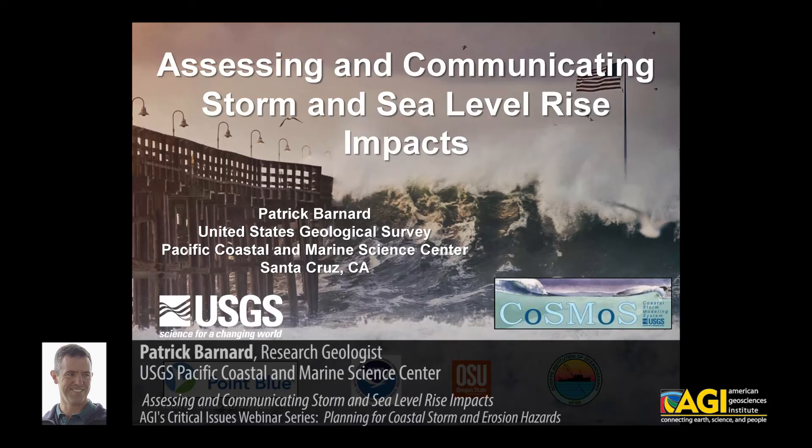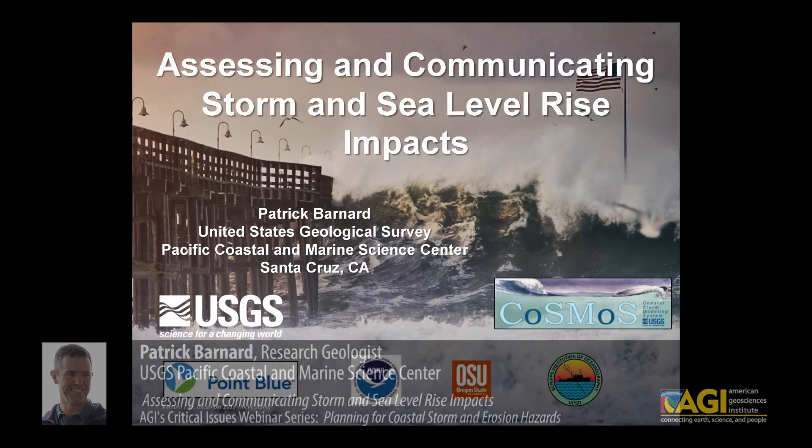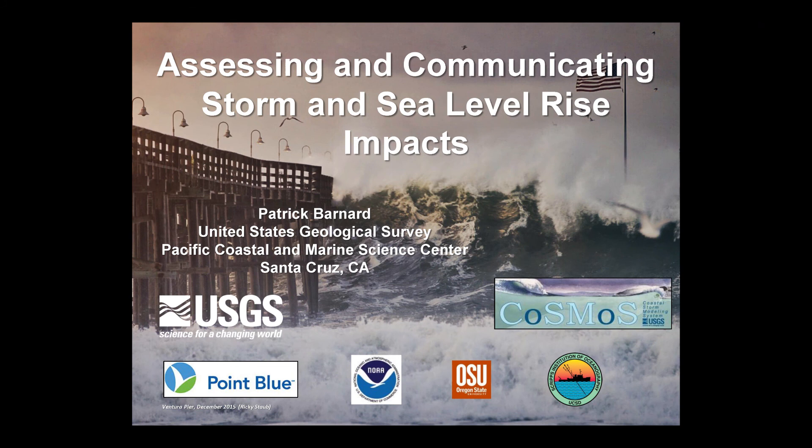I'm going to try to reinforce some of the points that Maria made and really expand on the dual impact of sea level rise and storms along the West Coast, but talk about an approach that could be applicable to any coast worldwide. We spent a lot of time in the last decade here at USGS and with partners along our coast to develop a robust tool to look at this dual impact.